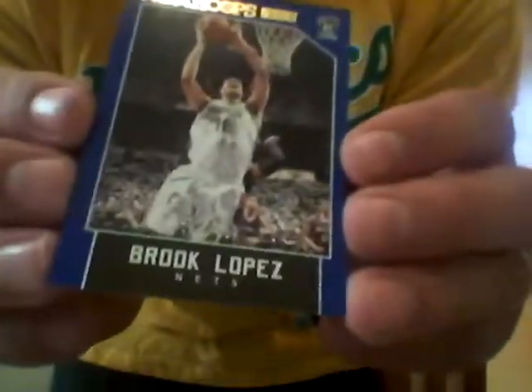Alright, now for the orange parallels. We get a Latavius Murray out of this. David Cobb — at least we got a 49ers Dress Anderson, Eli Harold, Amari Cooper, and Jay Ajayi. So kind of a bust on all the packs today. You did get one serial numbered card, I guess, so it's not too bad — Mr. Brooke Lopez. Alright, thanks for watching, don't tell my wife.